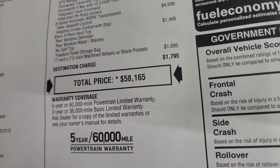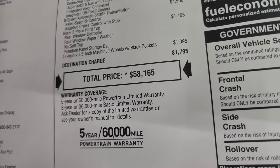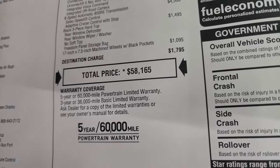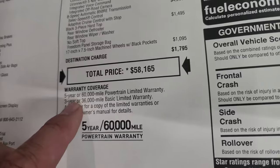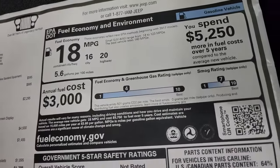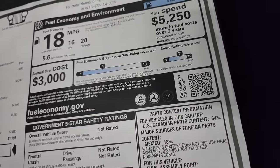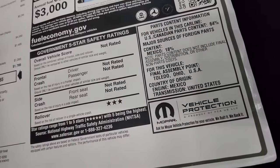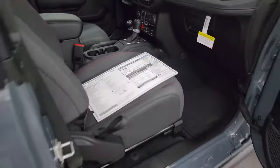The total MSRP on this one is $58,165. To get your Summit price with all rebates and incentives, click the link on this vehicle on our website. Three-year/36,000-mile bumper-to-bumper, five-year/60,000-mile powertrain warranty. Fuel economy is 16 city, 20 highway, 18 combined. It's not really rated for safety ratings yet except the three-star rollover.